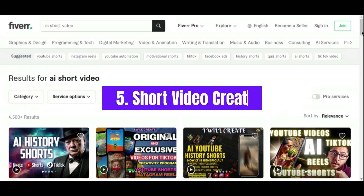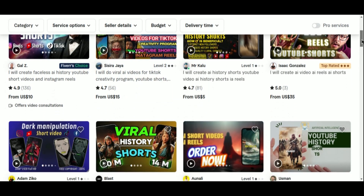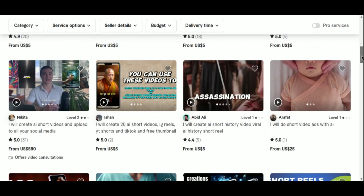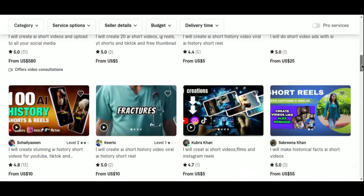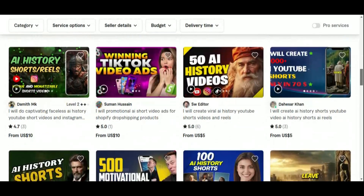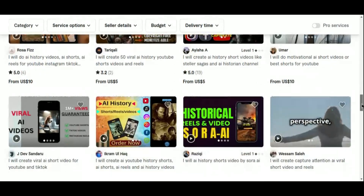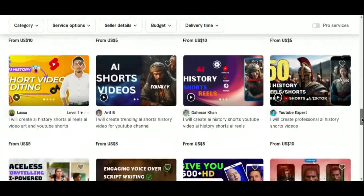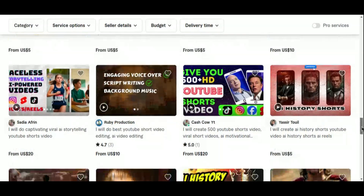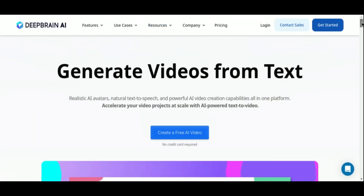Number 5: Short Video Creation. Short video creation on Fiverr represents a highly profitable venture, especially when enhanced by AI tools that improve both efficiency and output quality. With the increasing demand for engaging short-form content across various platforms, leveraging advanced AI technologies can help freelancers deliver professional-grade videos swiftly and cost-effectively. DeepBrain AI and NVIDIA AI are two prominent tools that can streamline this process and elevate the quality of your video projects.